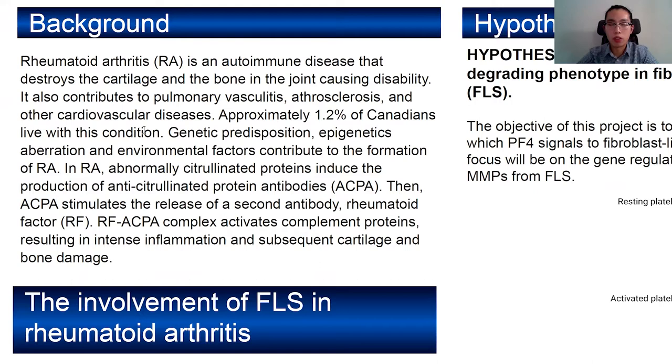The pathogenesis includes the generation of protein that's abnormally citrullinated, and the body responds by producing an antibody against that, and then a second antibody that's against the first antibody. All those antibody-protein complexes activate complement proteins, and that results in intense inflammation and joint damage.